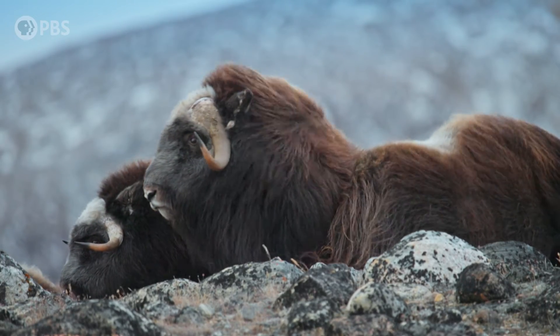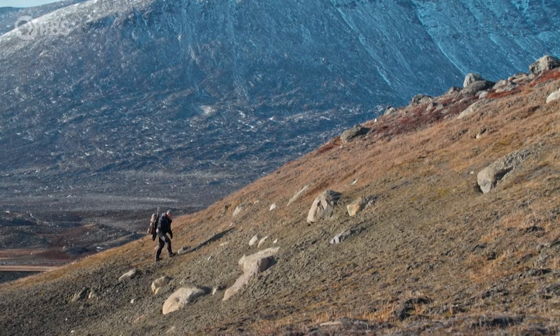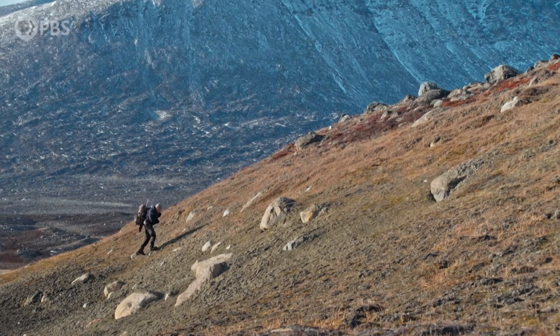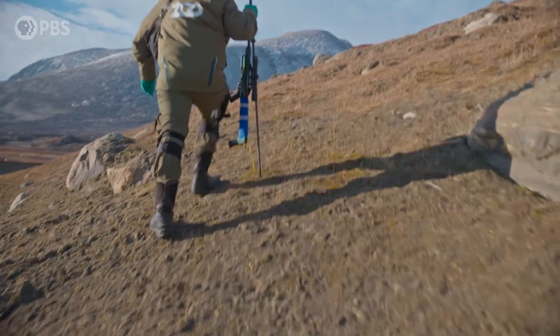Sadly, their population is currently in decline. So Nielsa's research is focused on females and their young. In order for the team to get up close, the animal must be sedated.